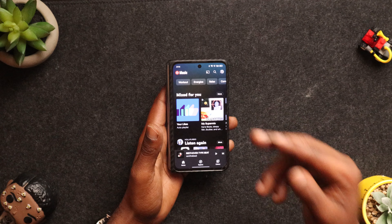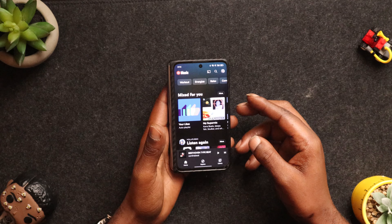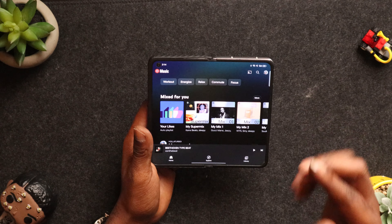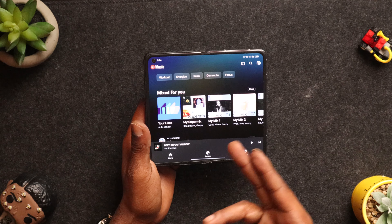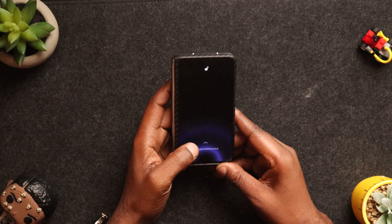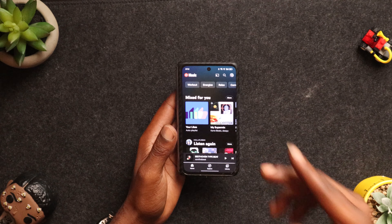I do like how if you're viewing something on the outside and you just want to make it a little bigger, you can open it up and the app picks up right where it left off on the outside — that is pretty dope. Also vice versa: say you are looking at something on the inside and you want to continue it on the outside, all you have to do is swipe up and there you go. I thought that was pretty dope.